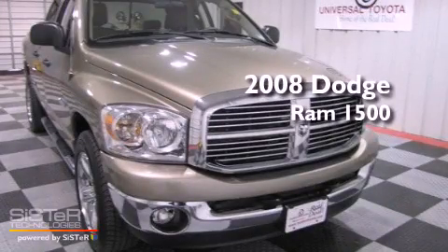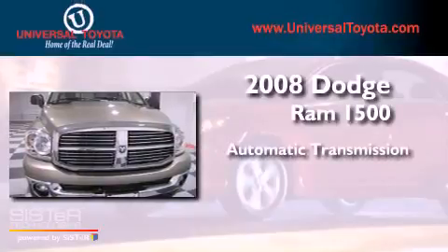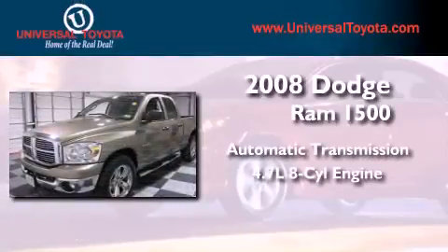This is a 2008 Dodge Ram 1500. This truck has an automatic transmission and a 4.7 liter V8.